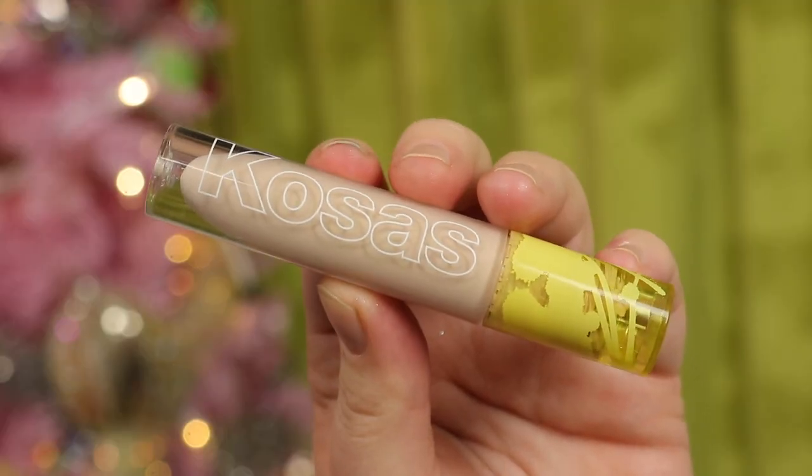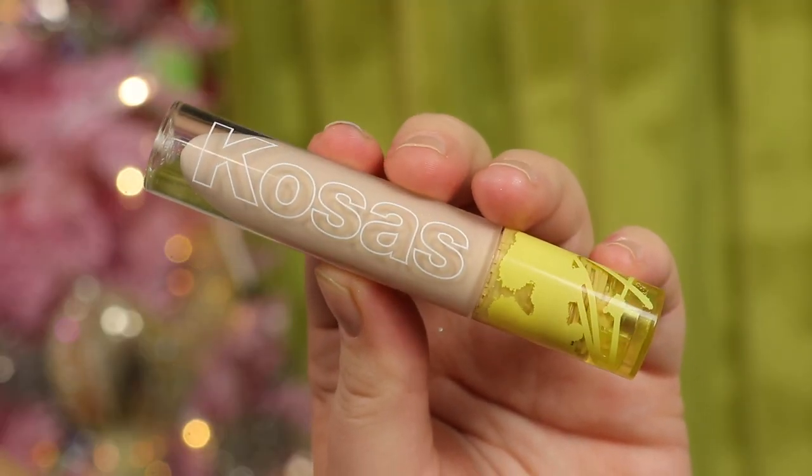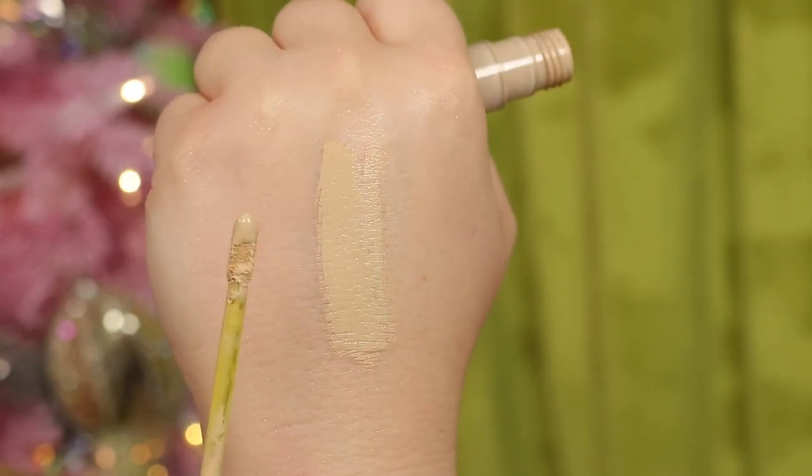Last, I picked up a concealer from Kosas. I initially got the wrong shade and passed it on to my mom, then purchased shade 01 later. I really love this concealer — pretty good coverage, really creamy, doesn't dry down, and I don't get a ton of creasing. Just note the colors run darker than expected, so size down. A lot of you mentioned these go bad fast, so I'll be watching for that, but it's a really great staple purchase.